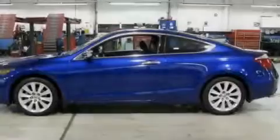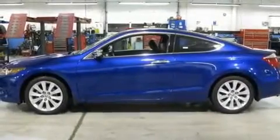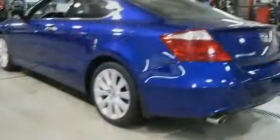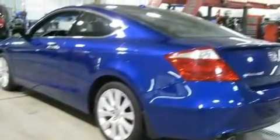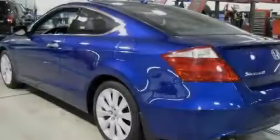Its top features include a sunroof, heated seats, cruise control, a premium audio system, leather seats, performance tires, aluminum wheels, a low tire pressure indicator, and heated side view mirrors.